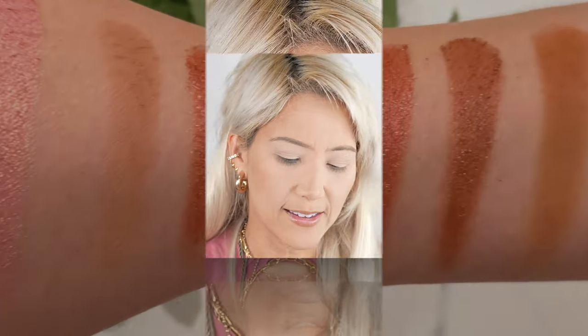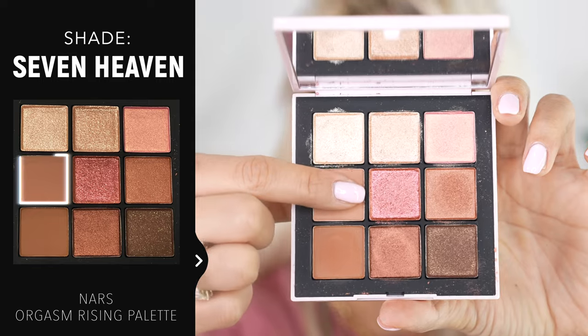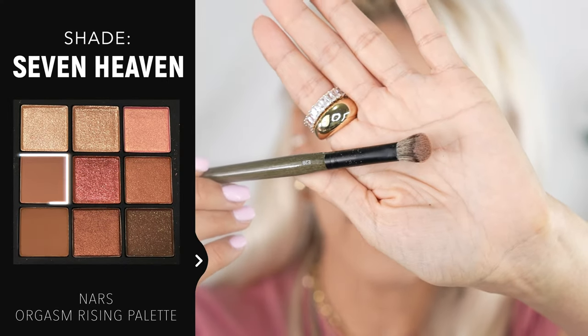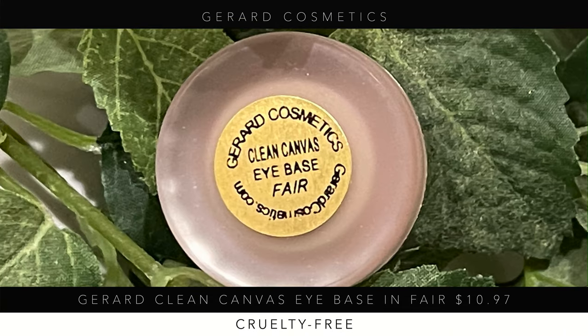Alright, let's get started on this eyeshadow look. We're starting with Seven Heaven — a really pretty neutral brown. Do you guys remember that show Seventh Heaven? That used to be my favorite show growing up. My mom and I used to watch that religiously. We're going to take that on my Rose and Ben E28 brush — just cleaned it — and load up a little bit. That is a really beautiful shade.